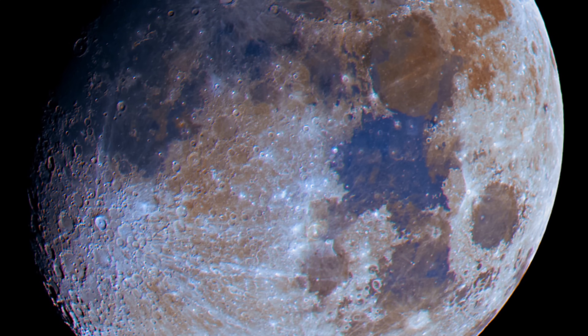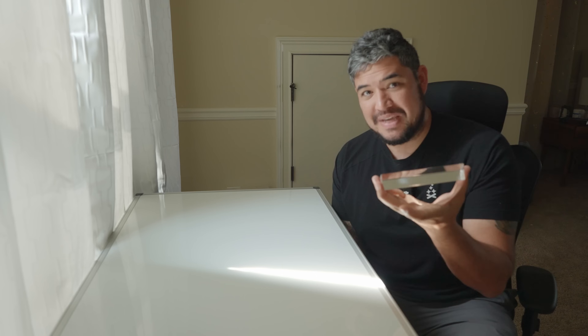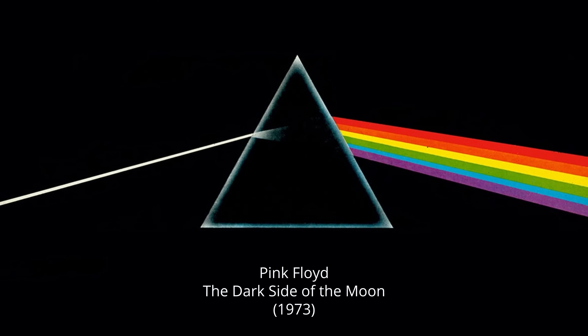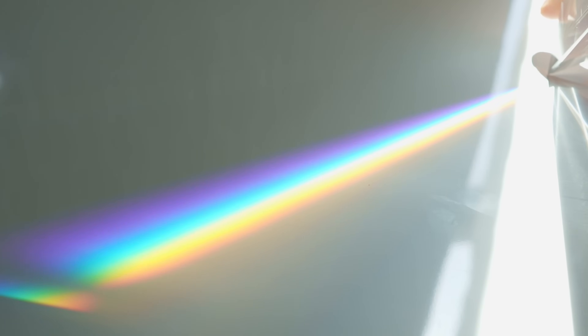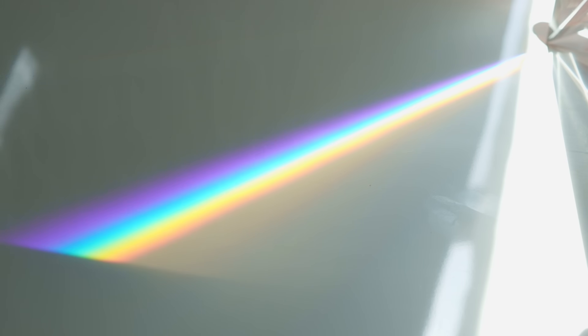These colors aren't just a result of image processing — there's actually something really cool happening here. In the 1600s, Sir Isaac Newton noticed that sunlight is more than just white light; it's actually made up of a spectrum of colors. He demonstrated this using a prism. If you've ever seen that Pink Floyd album cover, it demonstrates exactly what a prism does. The colors we see are actually different wavelengths of light. These wavelengths slow down when they hit the prism, causing the light to bend — and different wavelengths bend at different angles, producing that separation of colors.